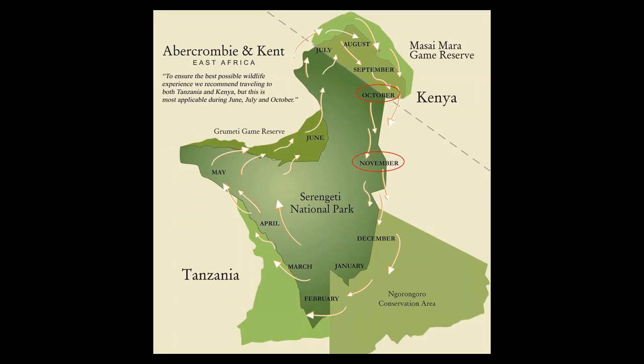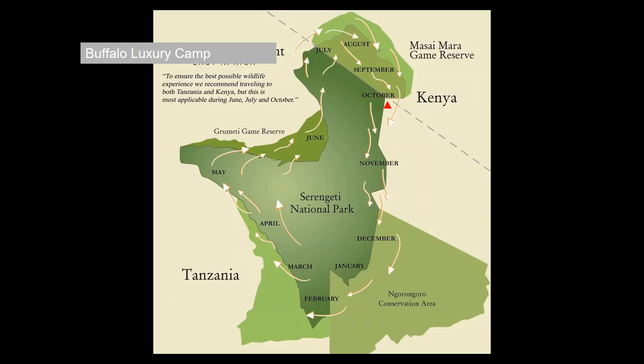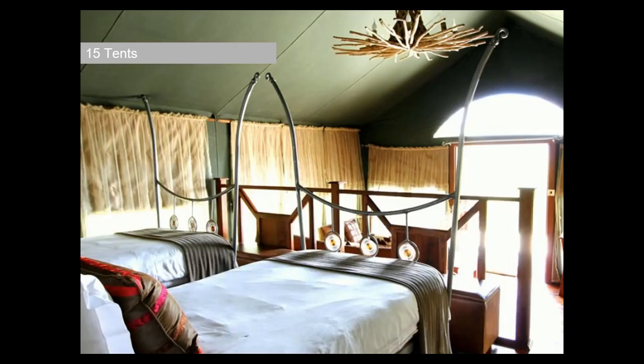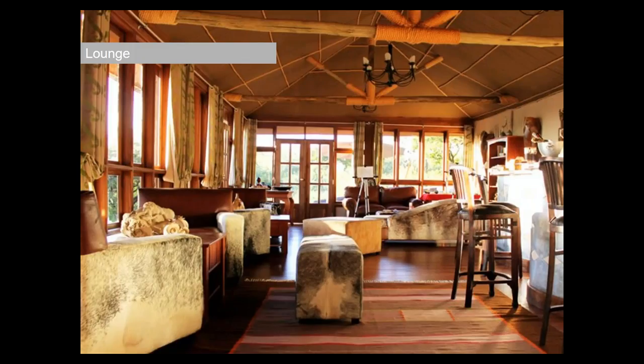Winding up to October and November to complete the circle — central Serengeti is also a great location for clients in November. Buffalo Luxury Camp works well in October and November. It's a simple property, nothing too flashy, but very nicely done with fantastic feedback on food quality and hosting. Because it's just outside the Serengeti National Park, you also have the opportunity to do Maasai cultural visits, which you don't really get when you're in the heart of the Serengeti.